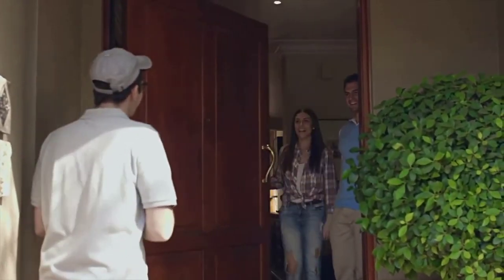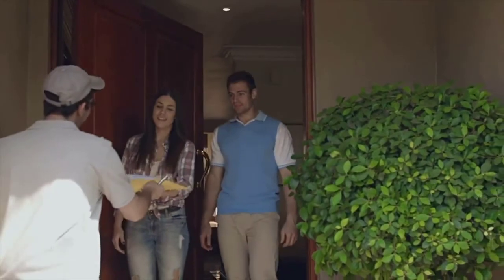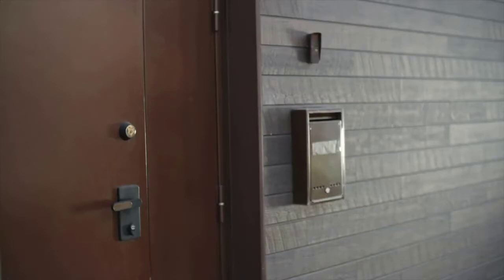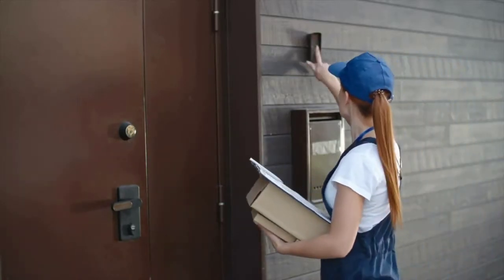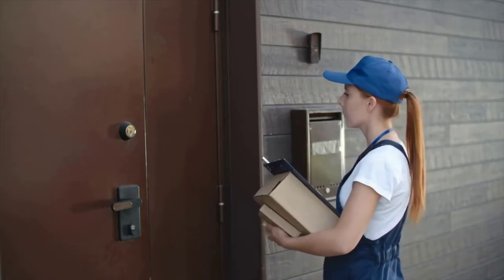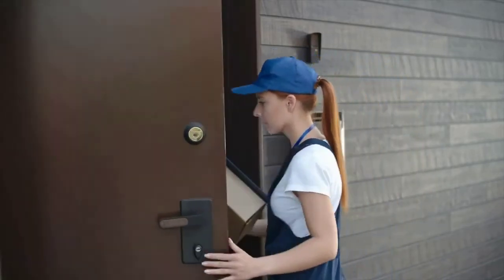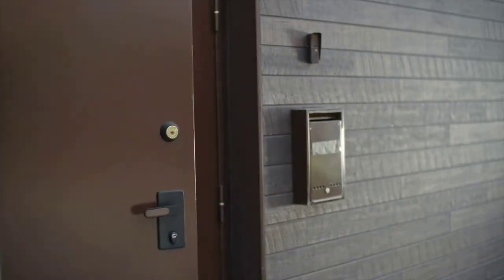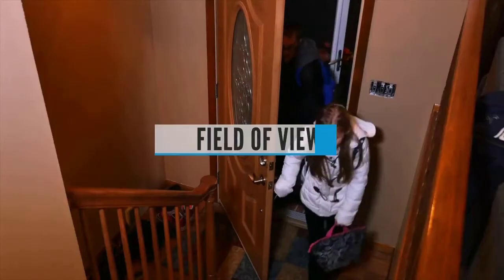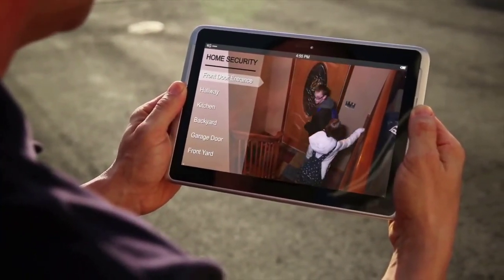Cameras with wide dynamic range, like the one in the Nest Hello, can compensate for bright backgrounds so you still get a clear image in high-contrast scenes. A video doorbell that can't see in the dark would be pretty useless — fortunately, most have built-in infrared LEDs for decent black-and-white imaging at night. Field of view: most doorbells offer a wide field of view, letting you see the whole scene outside even at night, often with a decent zoom lens too.